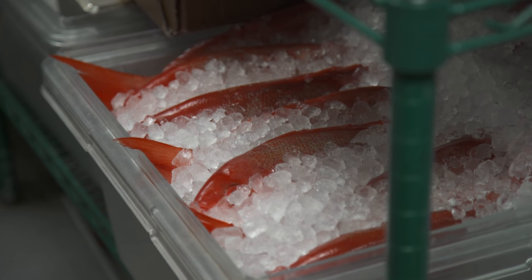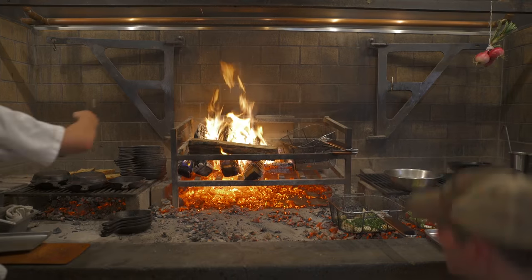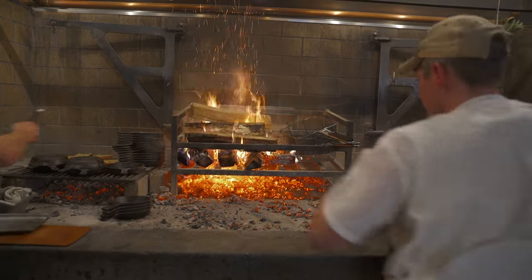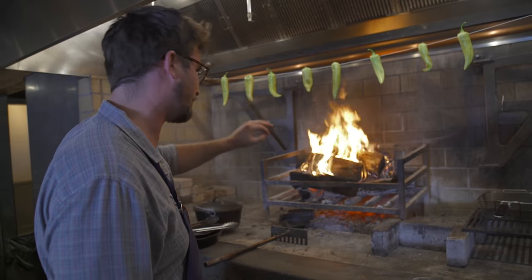We really want people to get excited about the way we cook, more so than the dishes we cook. The whole idea behind it is everybody sees the big flames and assumes that that's what we're cooking off of.